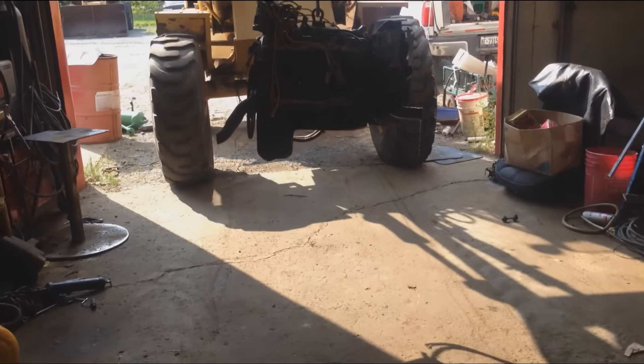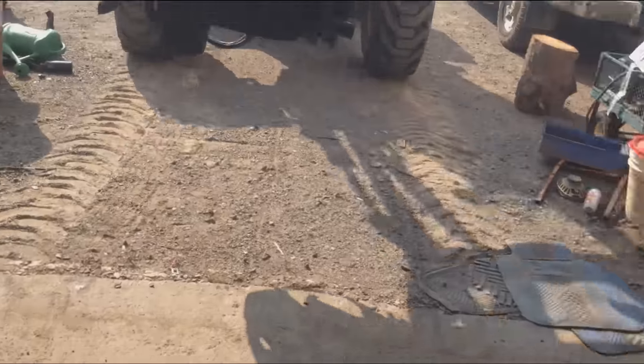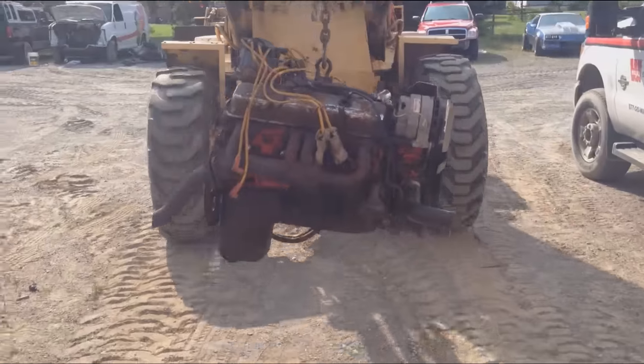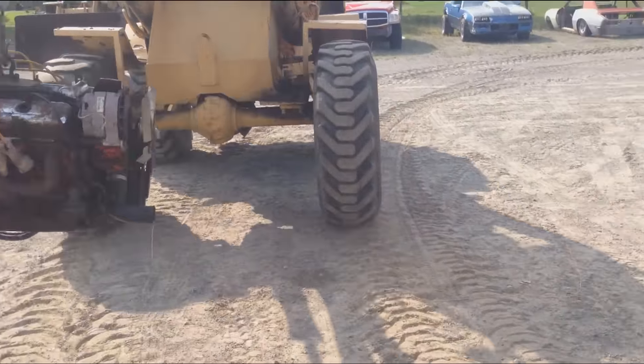Alright, we're going to take a look at the car. Let's go.